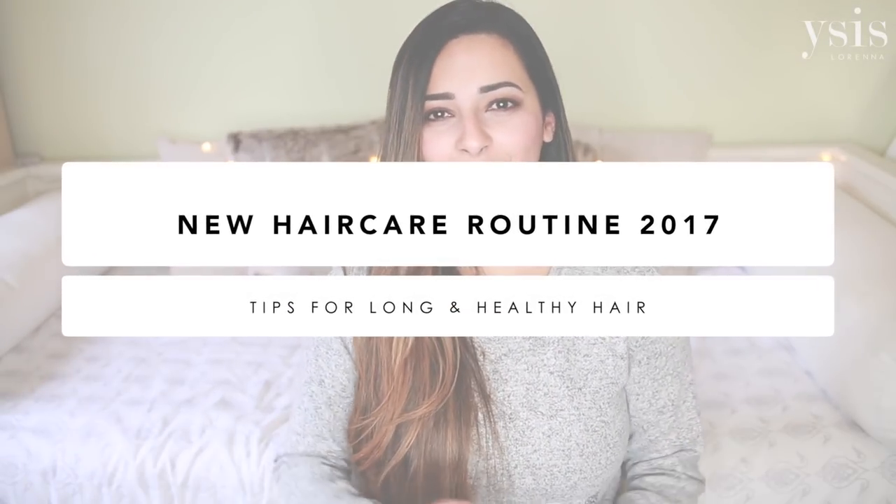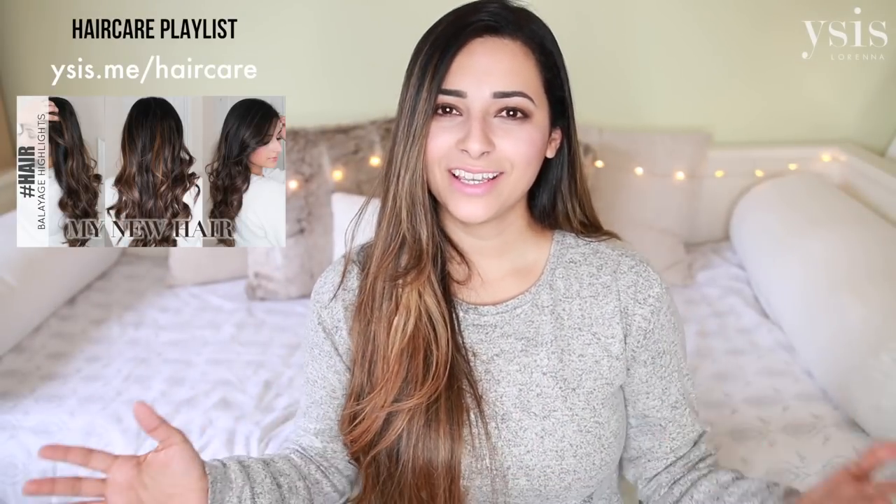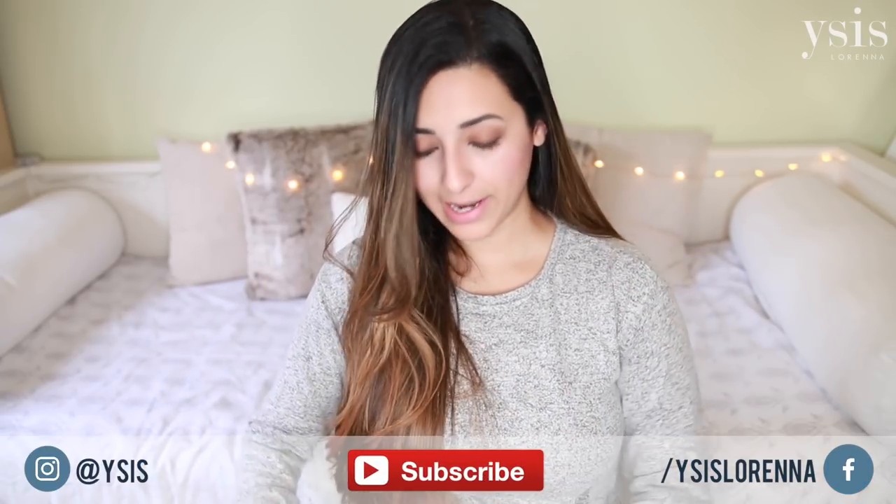Hi guys, today I'm going to be sharing my updated hair care routine. I've done quite a few hair videos in the past — I'll leave them all linked below — but recently I changed things up and I've been using new products which have made a massive difference in how my hair feels. As you can see, I have fairly long hair.